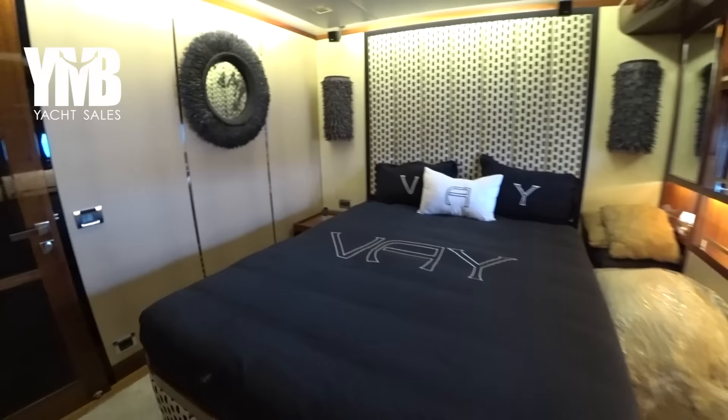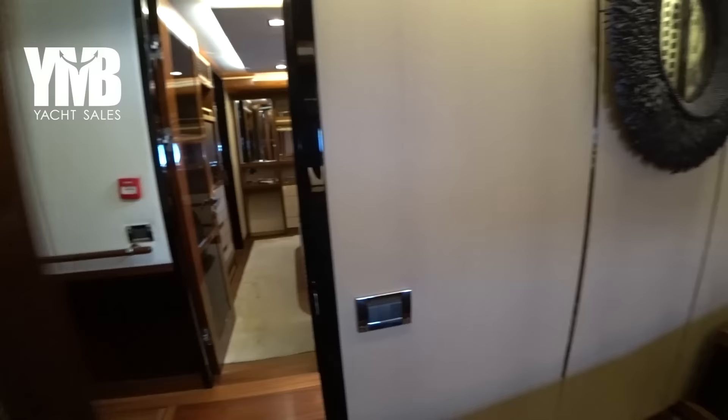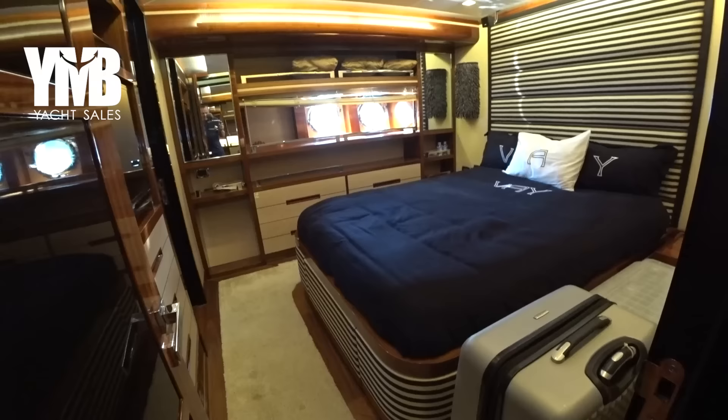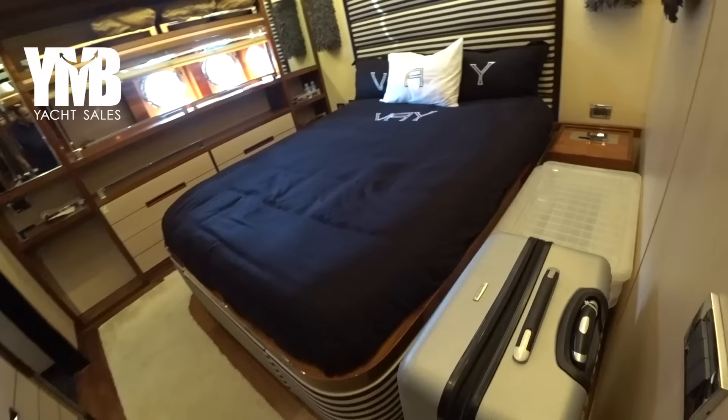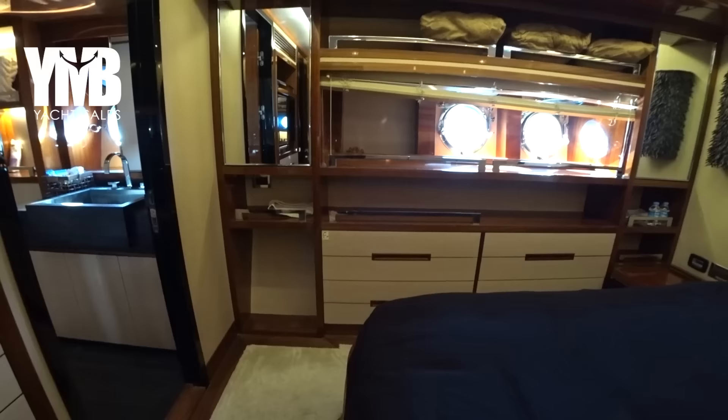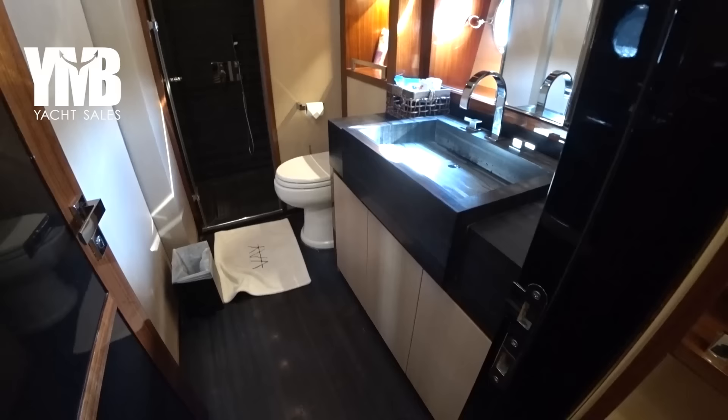We are moving to the starboard side — an identical cabin — crossing the corridor, and here we are in the second VIP cabin. There is a bit of luggage as the crew is very busy arranging their stuff ahead of haul-out tomorrow, and I had to stop them to make this video just before the boat is being hauled out.